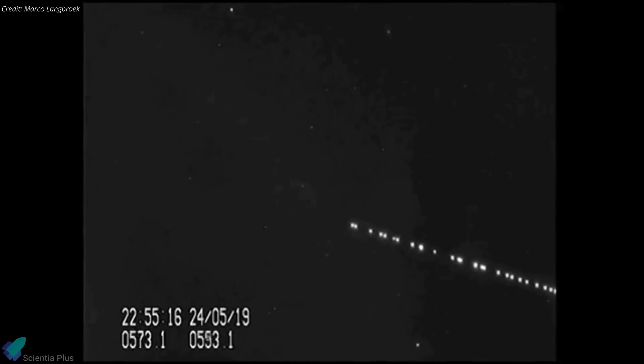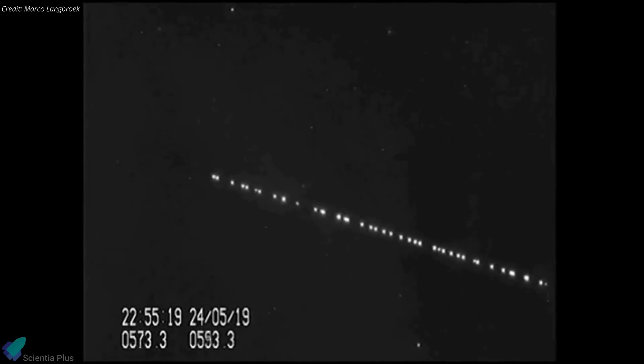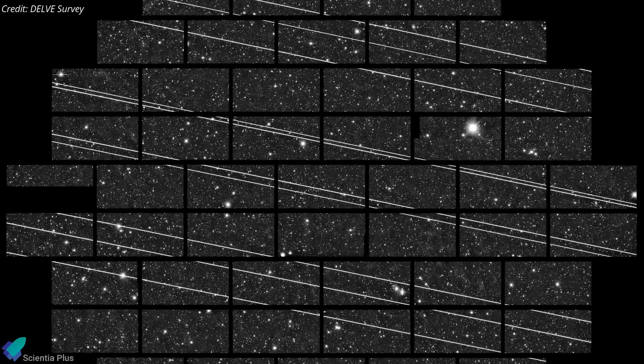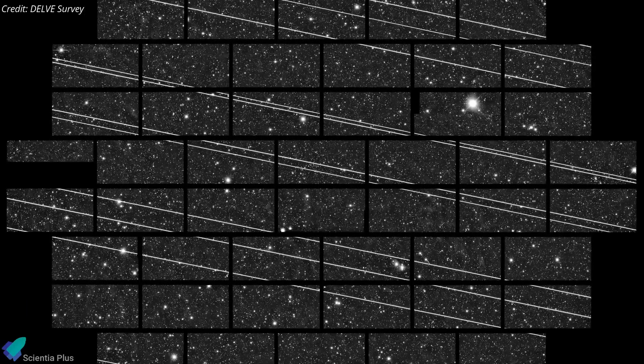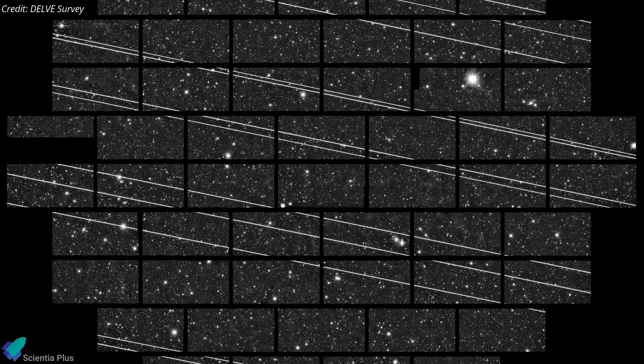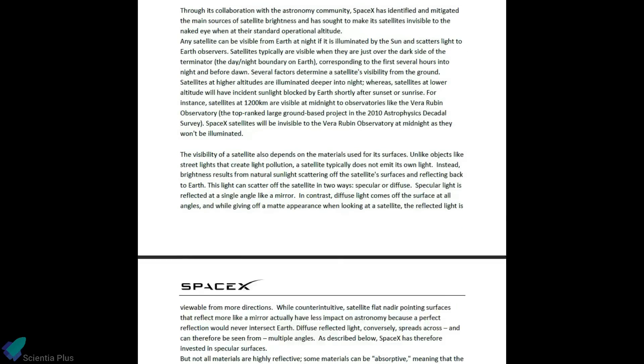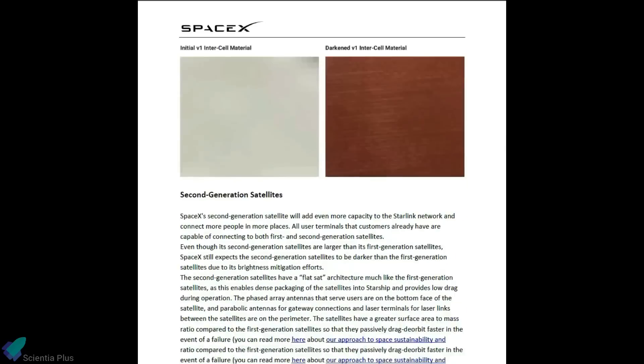Astronomers have been outraged by SpaceX's Starlink satellites since their launch in 2019. While the satellites may not completely ruin images captured by sensitive astronomical equipment, they have become an annoyance to both professional and amateur astronomers. Recently, SpaceX announced new upgrades to the satellites to keep them from bothering astronomers.